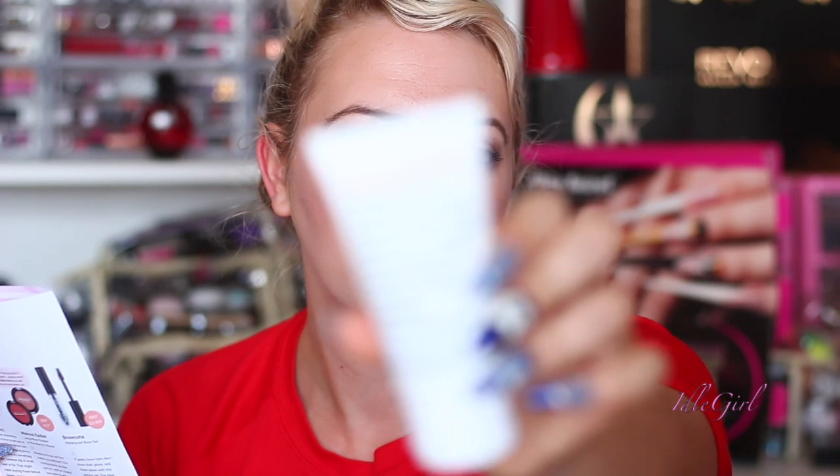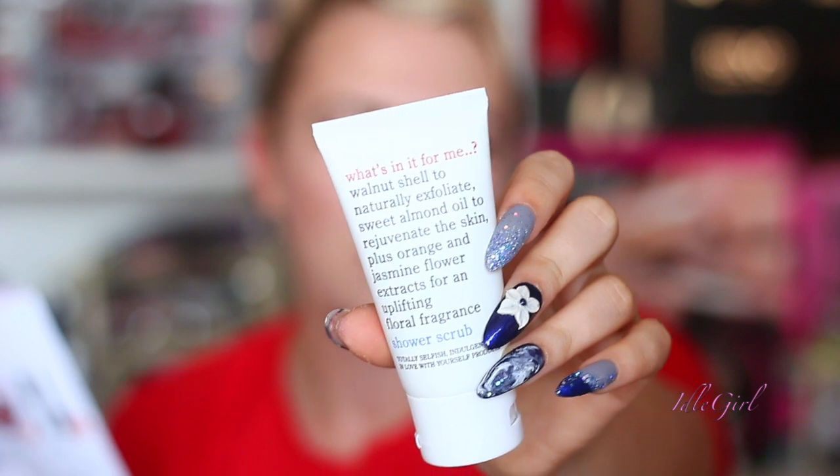Next up there's a shower scrub — 'What's In It For Me' shower scrub. It's infused with uplifting orange and jasmine flower extracts that linger on your skin, plus sweet almond oil to nourish and prevent dryness. It also gently scrubs away dull, dead skin cells with fragments of walnut shells. I can smell it through the seal — it smells really nice. I'll definitely use this, especially for the summer, particularly if you wear tan.